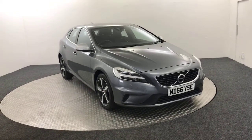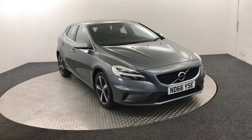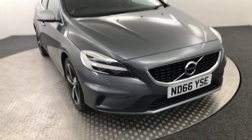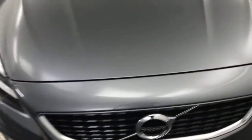Hi, James here from David Hayton's Auto Store. Today we've got this 2017 Volvo V40 R Design presented in grey — absolutely fantastic condition. Taking a look around the front now, you can see the bumper is super clean and the bonnet is absolutely perfect.